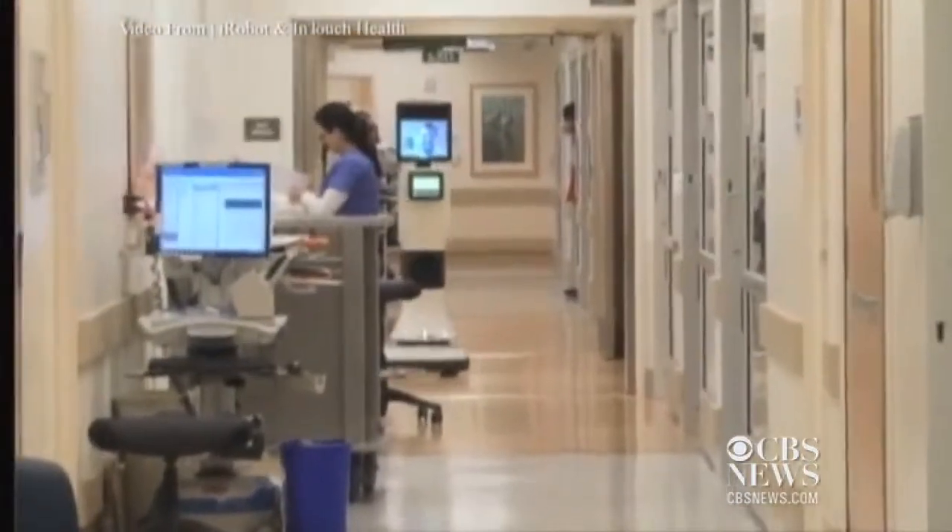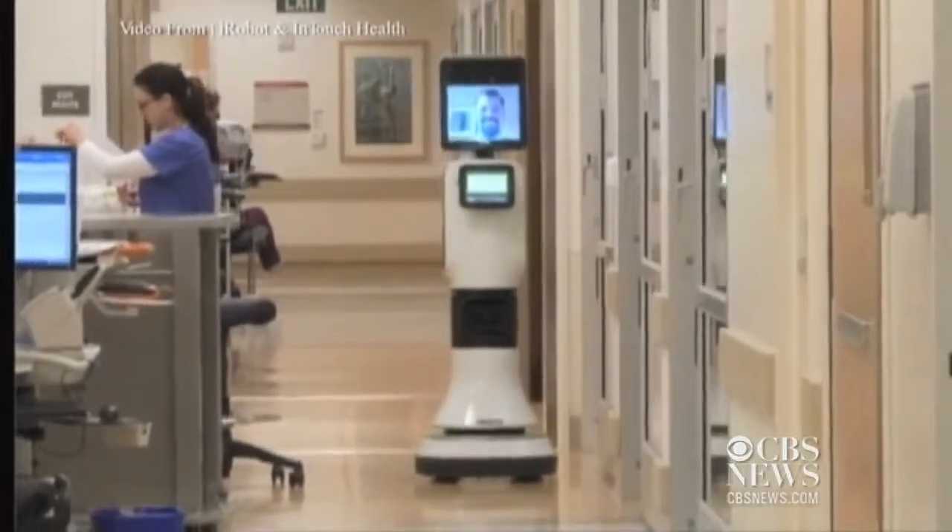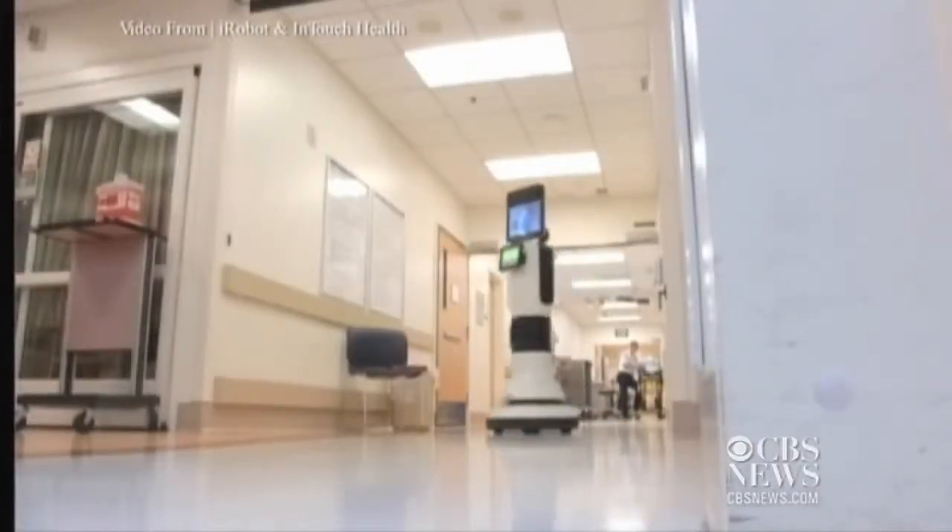The price of the round-the-clock virtual care? About $6,000 a month. And it should be rolling out to hospitals around the country by the end of the year.